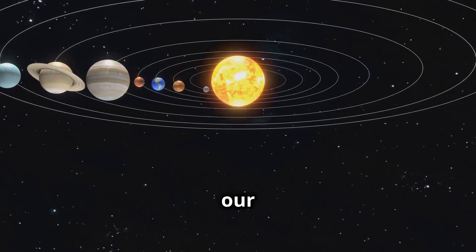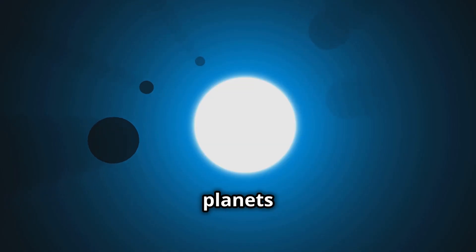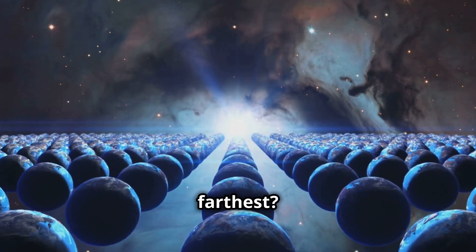Hi there, space explorers! Welcome to our solar system, where eight amazing planets go around our big bright star, the sun. Ready to meet them in order from the closest to the farthest? Let's go!